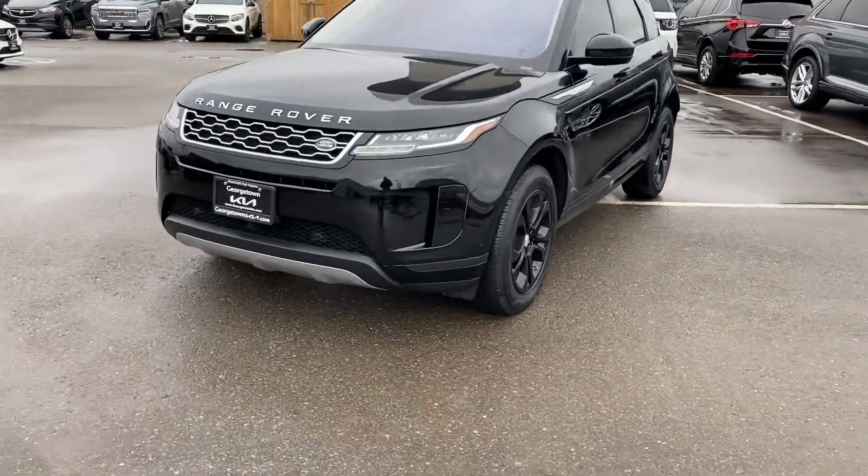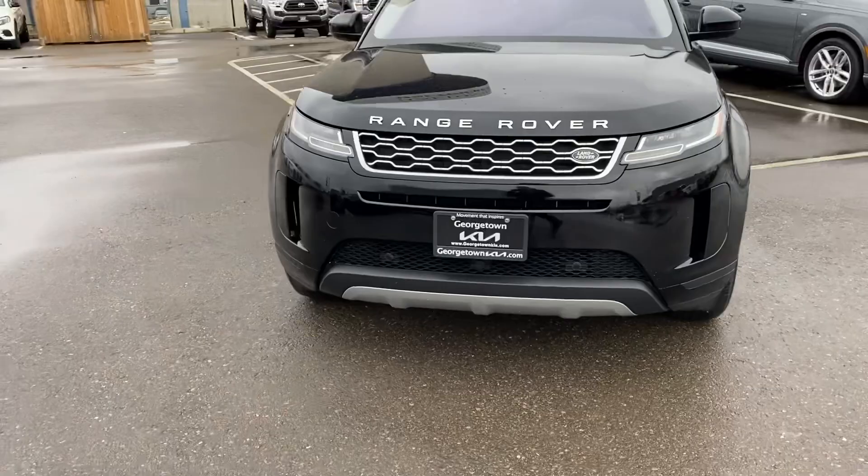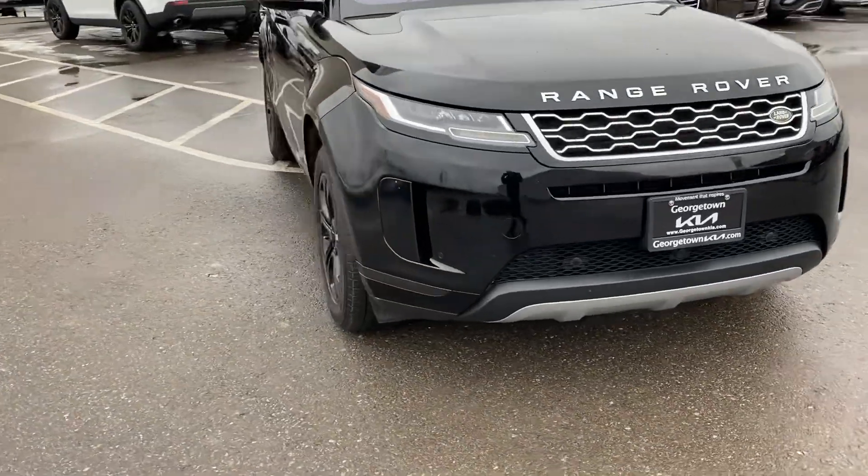Hi, it's Adrian here at Georgetown Kia. Just want to thank you for the interest in the 2020 Land Rover Range Rover E-Volt Package.